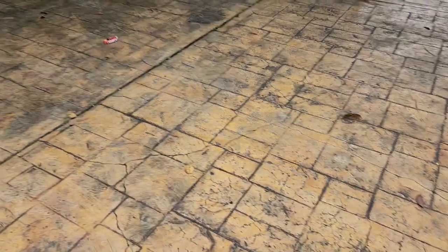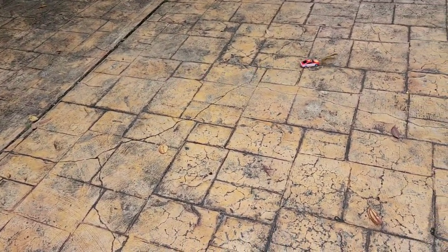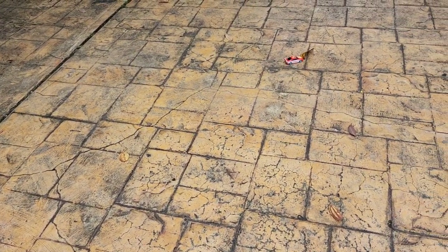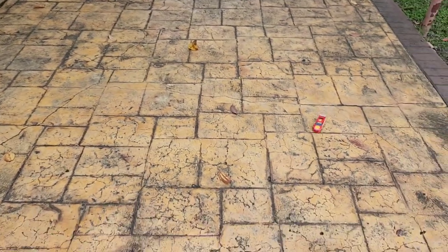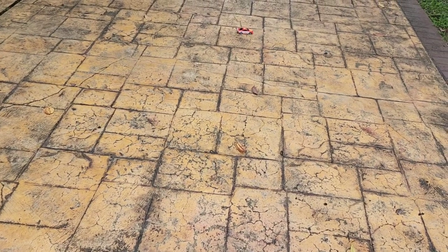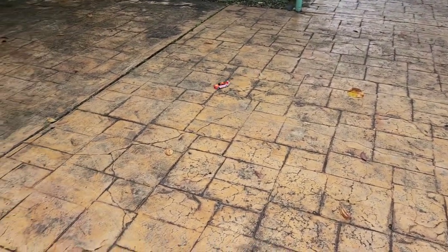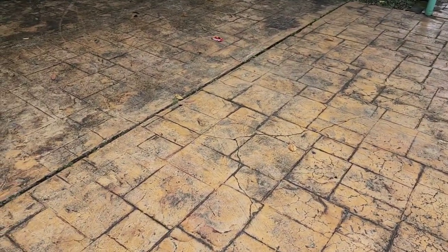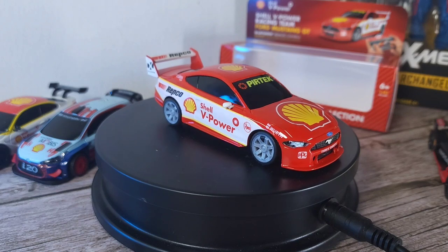Let me bring this out to show you the full range of motion and all the tips and tricks you can do with this Ford Mustang GT. Let's do some tricks — and there we have it with the Ford Mustang GT.